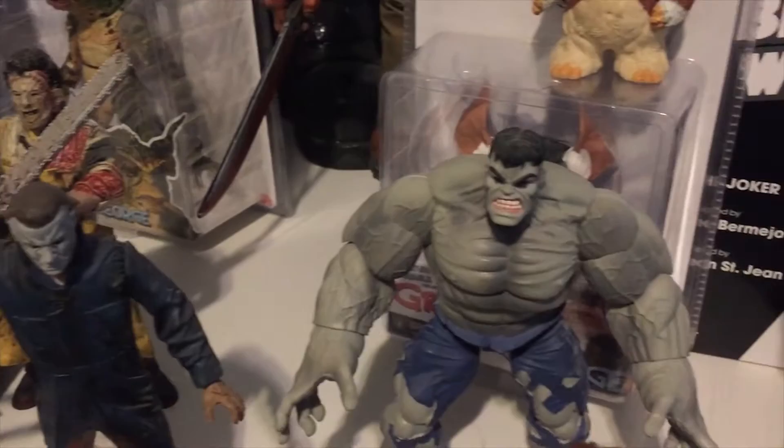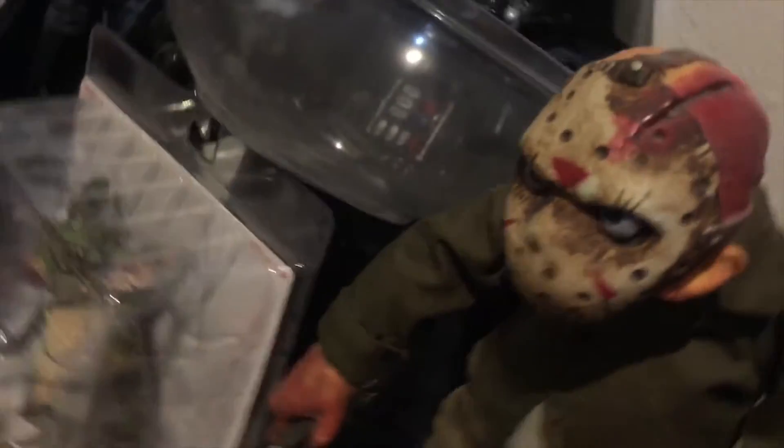Michael Myers, 1984 Gremlin right there — pretty cool. Yeah, we always find stuff like that. That was probably the best piece in the collection.